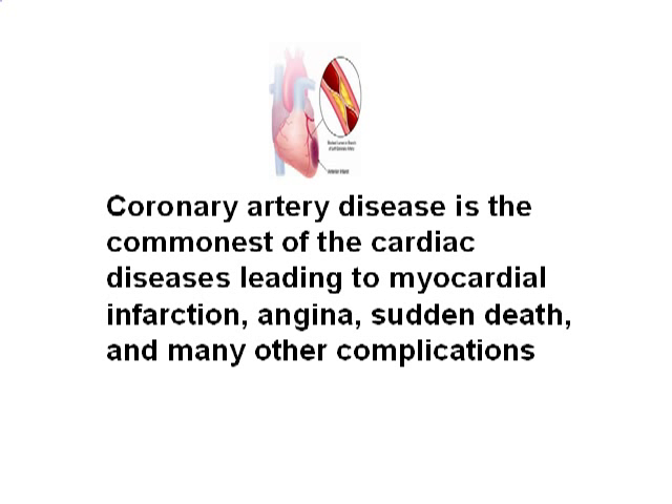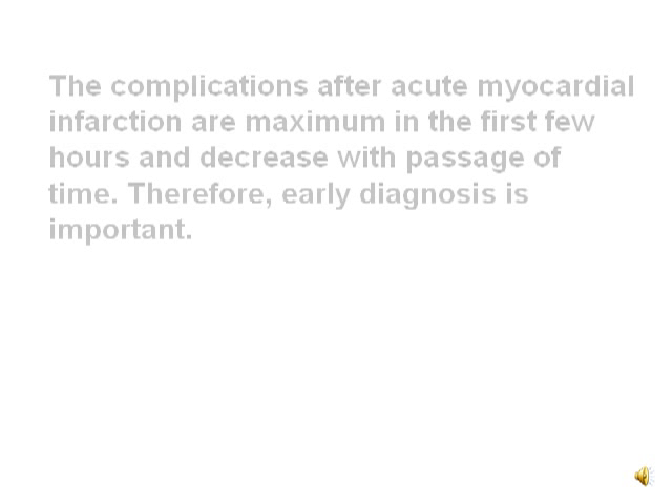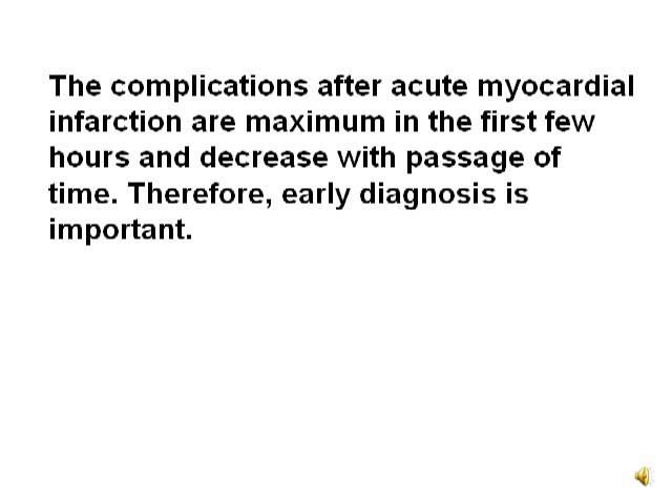Coronary artery disease is the commonest of the cardiac diseases leading to myocardial infarction, angina, sudden death, and many other complications. The complications after acute MI are maximum in the first few hours and decrease with passage of time. Therefore, early diagnosis is important.